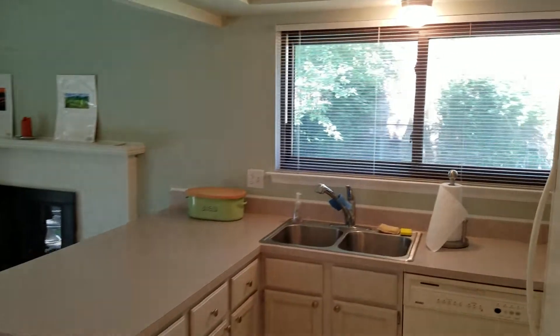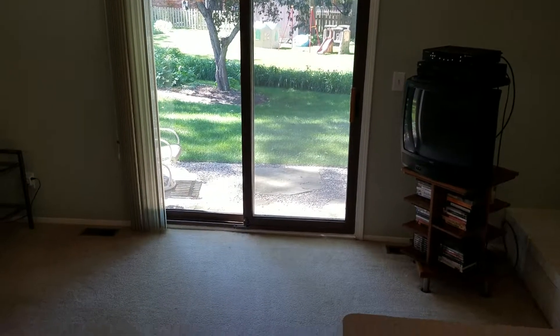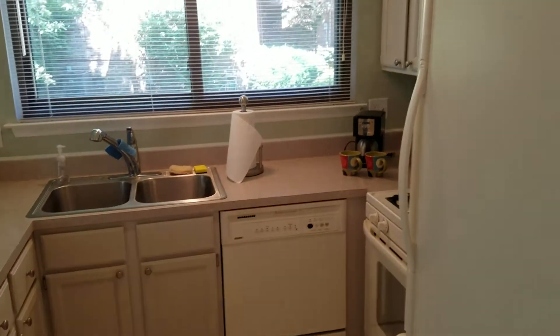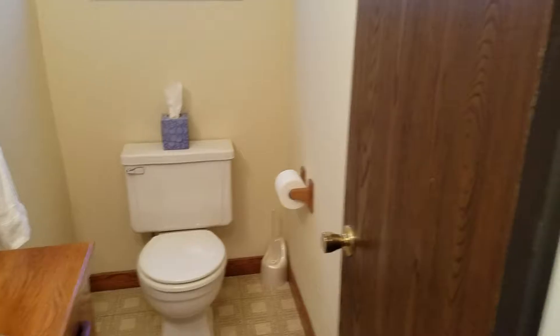It's a nice bright kitchen with a big window overlooking the neighbor. There's the slider out to the patio and backyard, and the fireplace. There's the doorway to the garage and a half bath here, then the stairway.